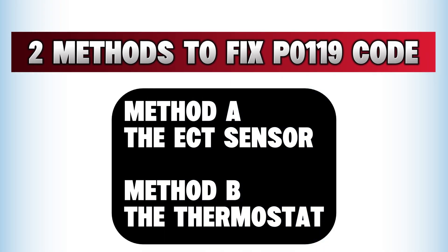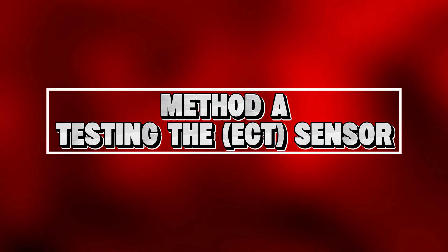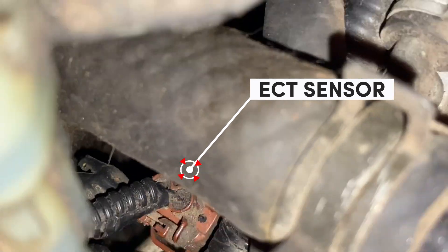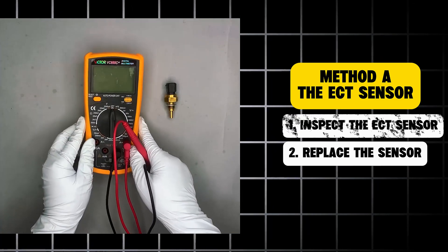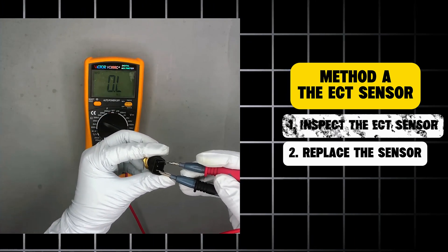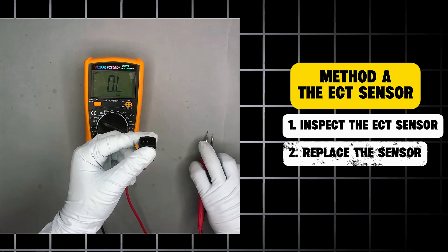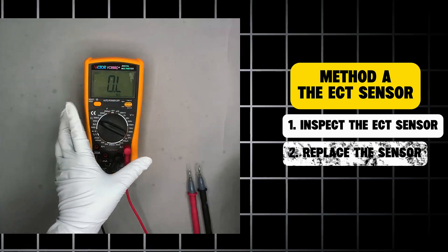Here are two simple DIY methods you can try to solve this problem. Method A: testing the ECT sensor. In most vehicles, the primary engine coolant temperature ECT sensor is located near the thermostat on the cylinder head. Remove the ECT sensor carefully from the engine and use a multimeter to test it. At an ambient temperature of 68°F (20°C), the sensor's resistance should fall between 2,000 and 3,000 ohms. If there is no reading or the resistance is outside this range, the ECT sensor is likely faulty and should be replaced.